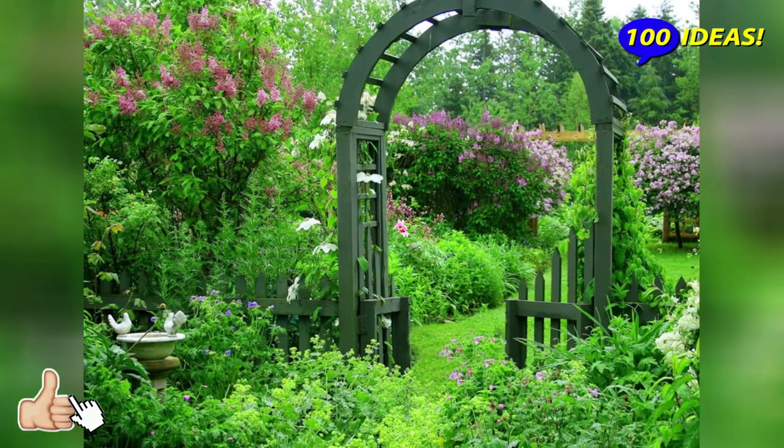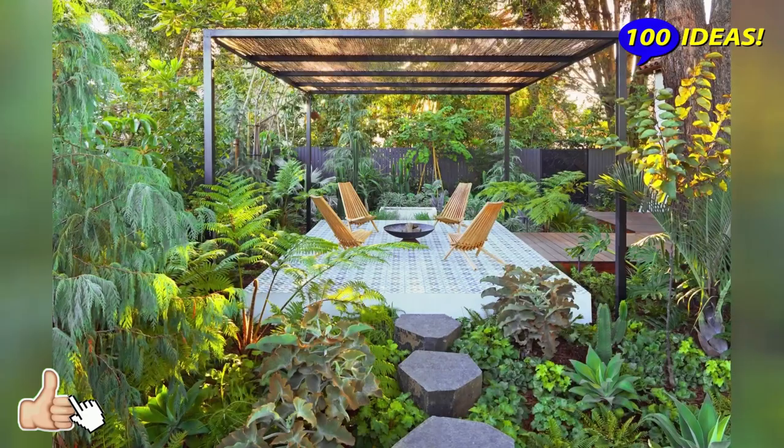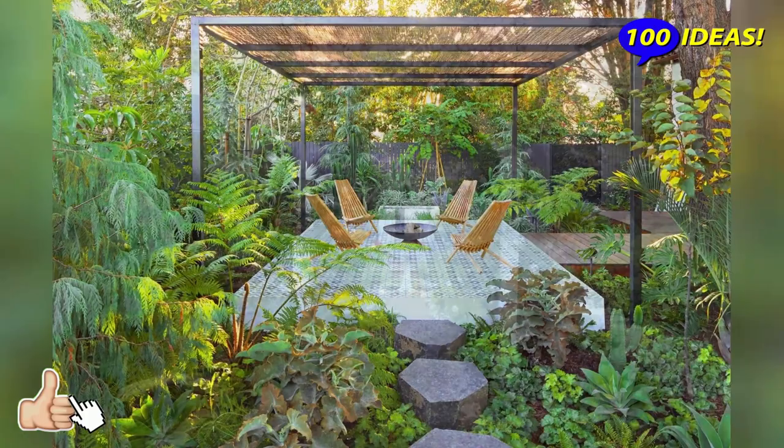Externally, this structure resembles a green tunnel. It is convenient for dividing the territory and creating protection from the sun. For this purpose, this type of small architectural form is placed between the house and the gazebo or pool.